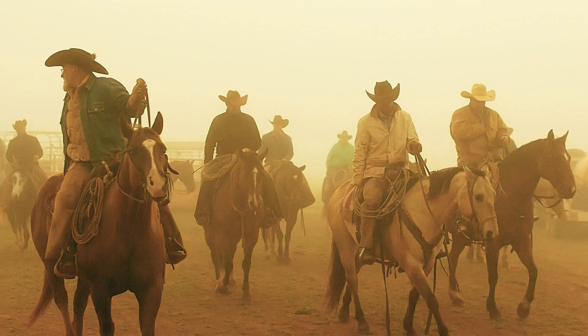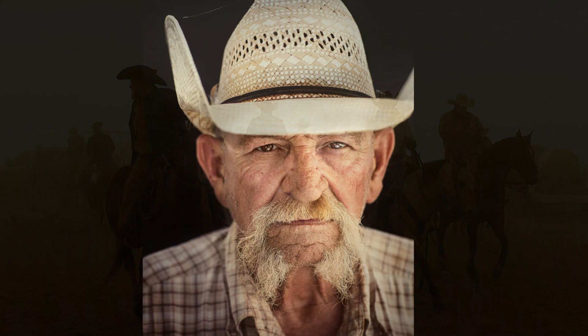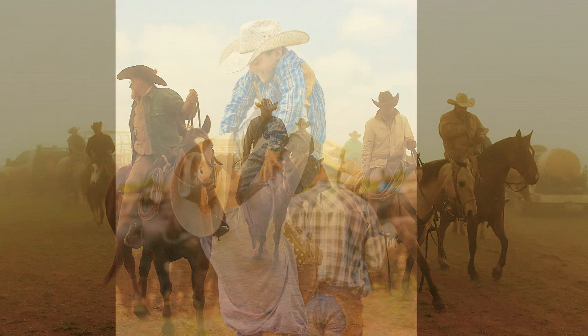Something I'm really proud about in this book is it's 100% documentary. None of these photos are set up or recreated. It's exactly as it happened, and I think that's very important.